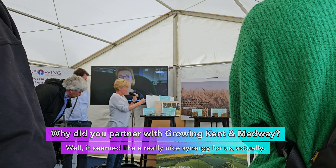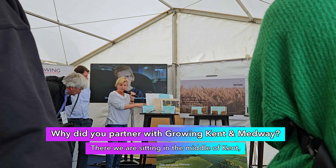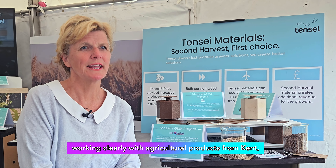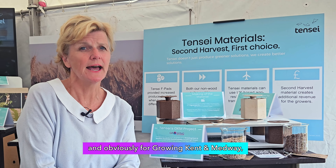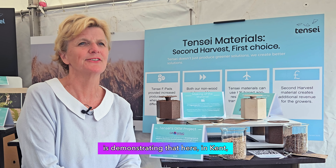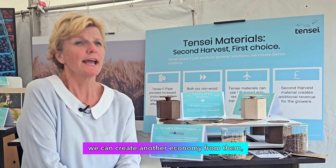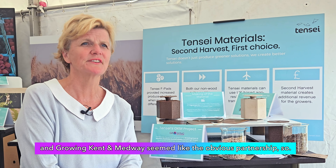It seemed like a really nice synergy for us actually. There we are sitting in the middle of Kent, working clearly with agricultural products from Kent. So it seemed like a really good opportunity for us and also for Growing Kent and Medway, because what we're demonstrating is that here in Kent — with one of the primary economies of Kent — we can create another economy from them, and Growing Kent and Medway seemed like the obvious partnership.